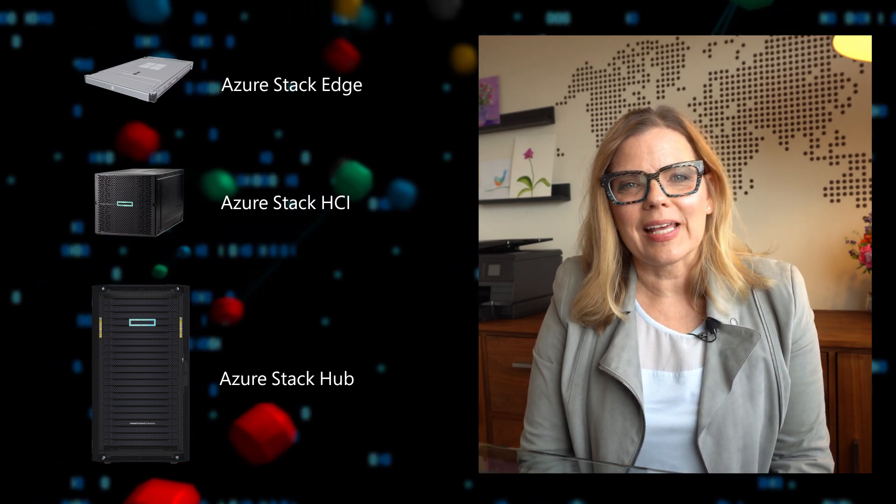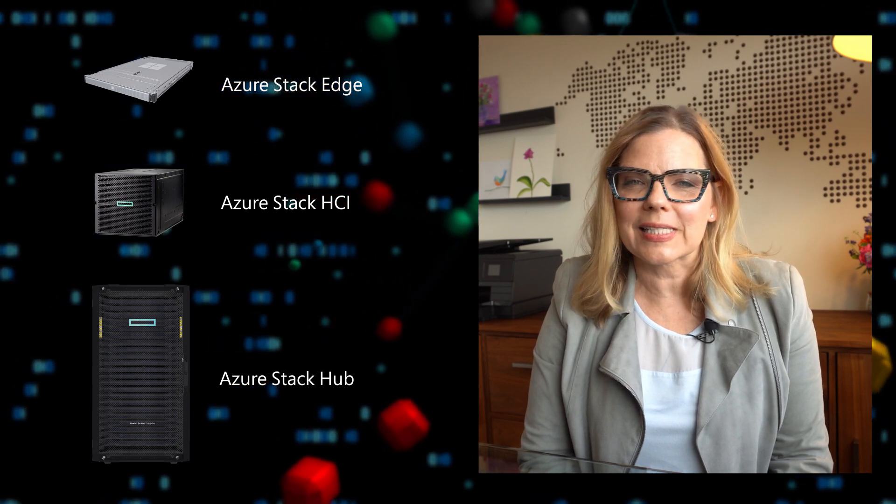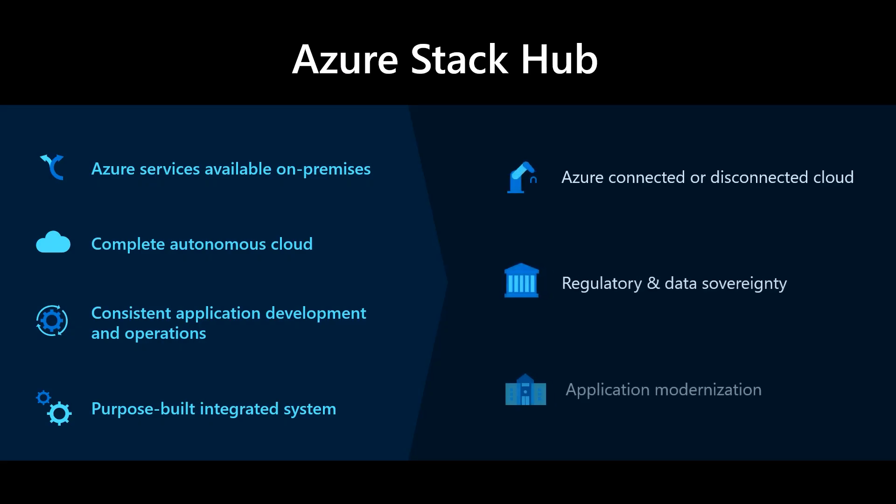Our first Azure Stack product, Azure Stack Hub, is our cloud-native offering for enterprise and public sector customers. It's built for customers interested in operating a cloud environment that's disconnected from the public internet, or customers that need to meet regulatory and compliance requirements. Azure Stack Hub extends Azure, giving your on-premises environment the agility and fast-paced innovation once reserved for the public cloud.